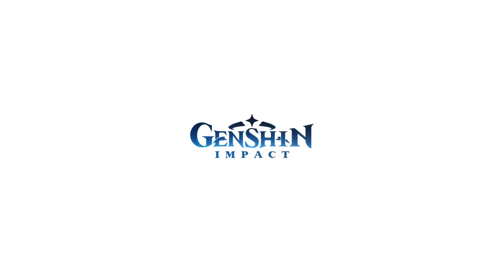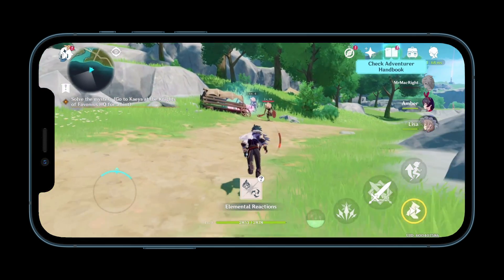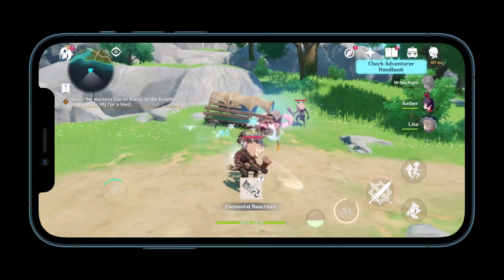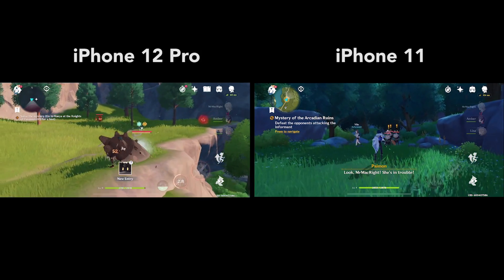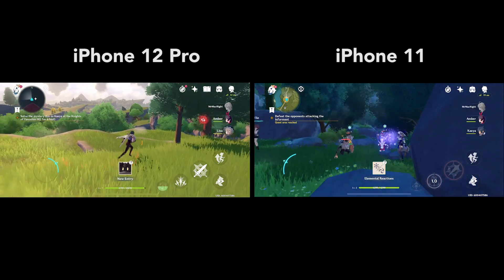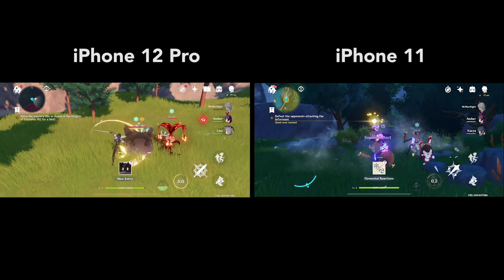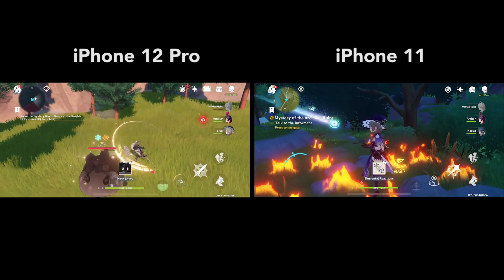Last is Genshin Impact, a fantastic free action role-playing game. Similar to the previous tests in the video, the iPhone 12 sees a few frame rate drops when the 60 fps mode is enabled. On the iPhone 11, it also has performance issues in 60 fps mode, but it's not nearly as noticeable. The game was already not well-optimized for most Apple devices and even on PS4, so I'll give the iPhone 12 Pro some slack.